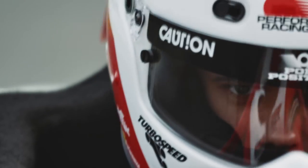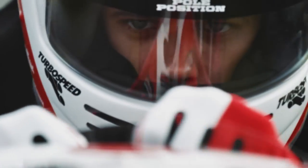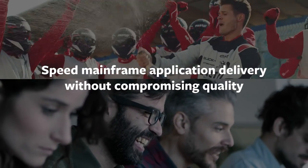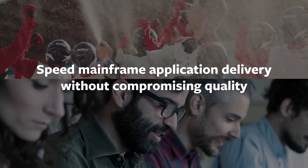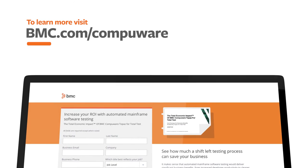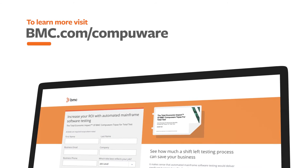Modern businesses feel the need for speed. Drive your digital business into the future with modern development tools to accelerate mainframe application delivery without compromising quality. To learn more about shifting left with your modern mainframe, visit our website for BMC CompuWear.